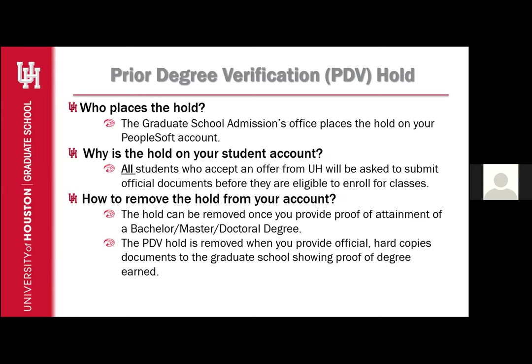So who places the hold? The Graduate School Admissions Office places the hold on your PeopleSoft account. Why is this hold on your student account? All students who accept an offer from UH will be asked to submit official documents before they are eligible to enroll for classes. How do you remove the hold? The hold can be removed once you provide proof of attainment of a Bachelor, a Master, or a Doctoral degree.